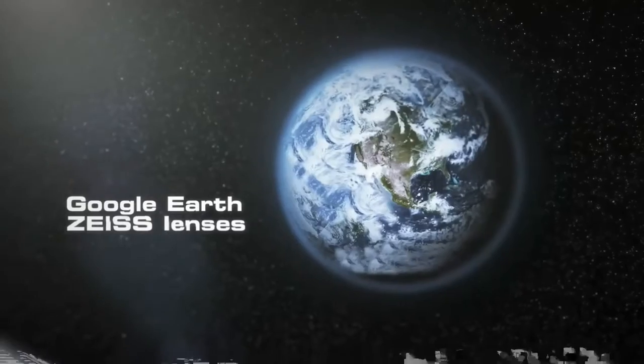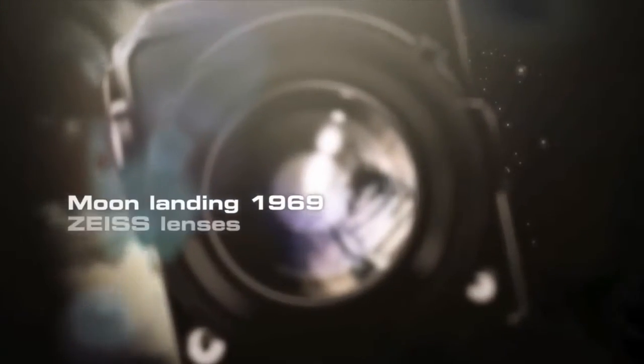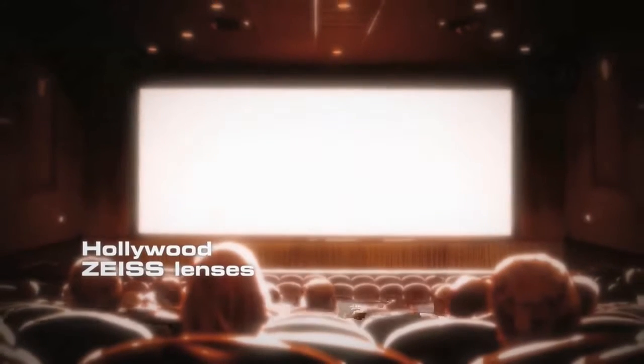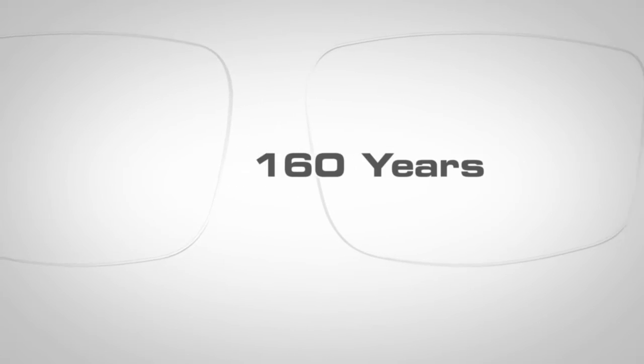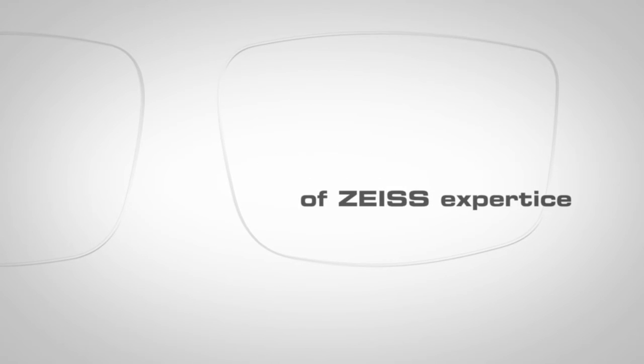Google Earth uses Zeiss camera lenses in almost all its aircraft. The first moon landing was shot with a Zeiss lens. Hollywood films with Zeiss lenses. You can put your trust in more than 160 years of Zeiss expertise. As a symbol of outstanding quality, we engrave the Zeiss Z on every lens.